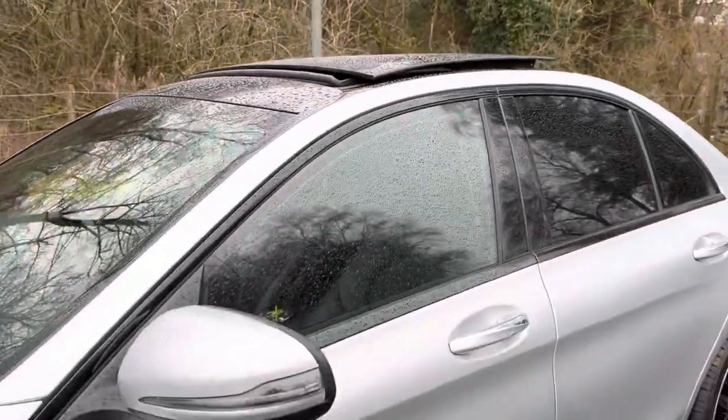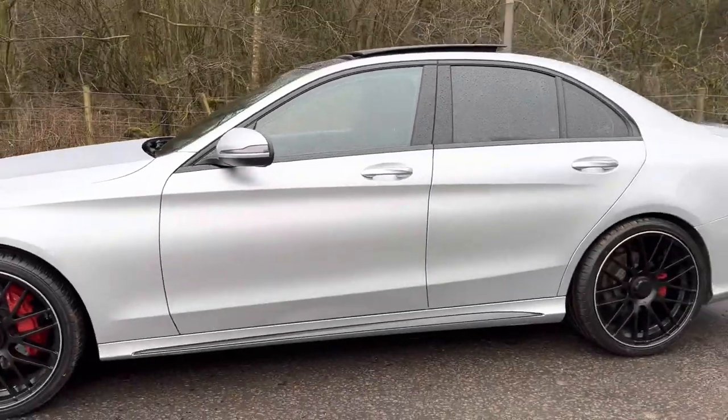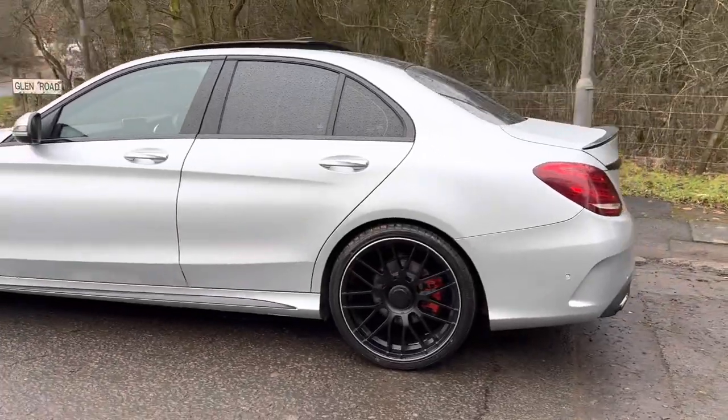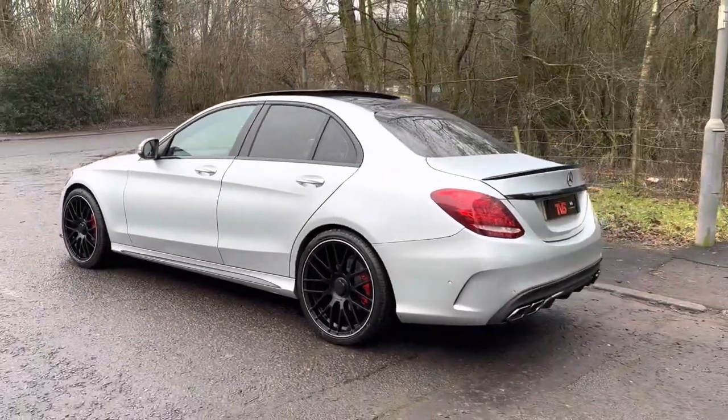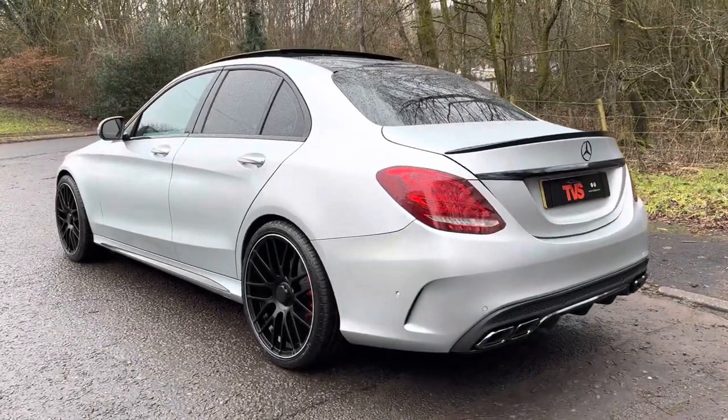It's got the panoramic roof — being the Premium Plus — a little bit wet for it today so it's not fully open, but you can understand our point. It's got the Night Edition window surrounds, the black side plates, the bottoms of the doors, and the wheels are correctly staggered.